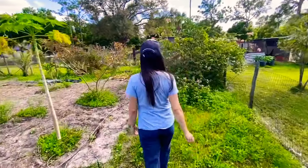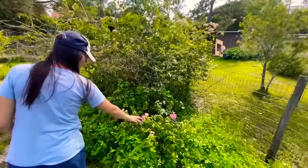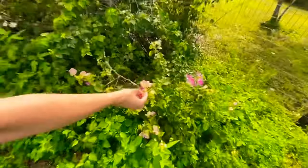Oh, I like this — the bougainvillea! It kind of gets that pinkish-whitish color. It's nice — bougainvillea.